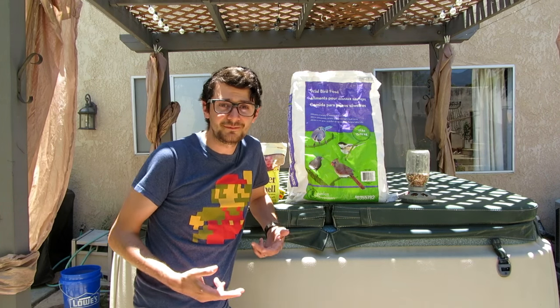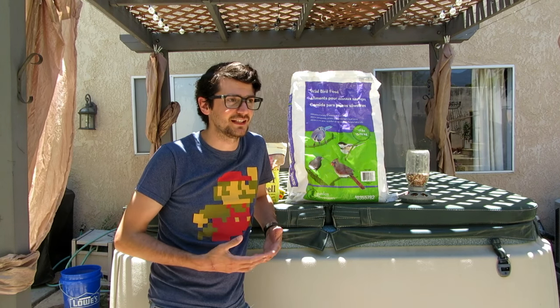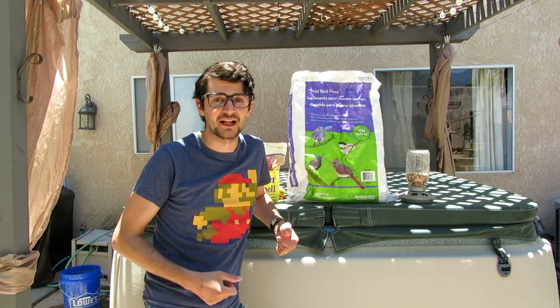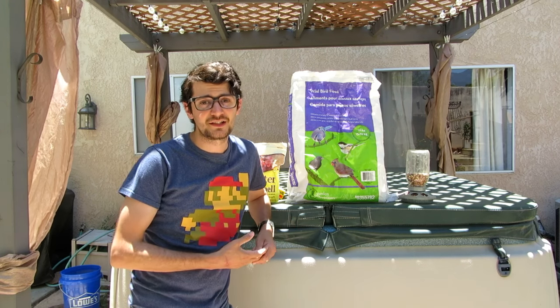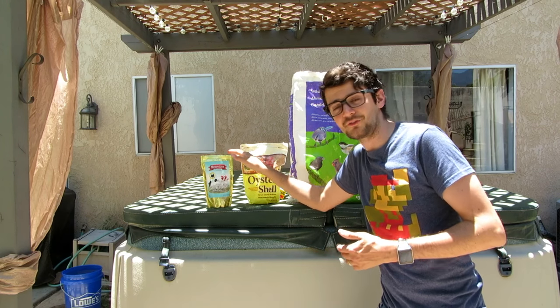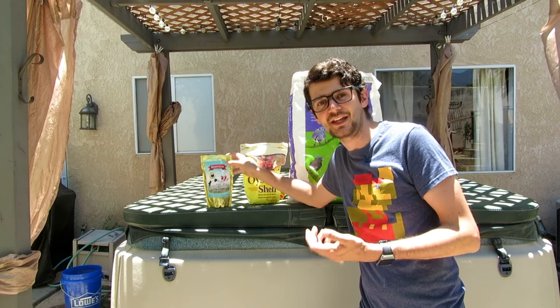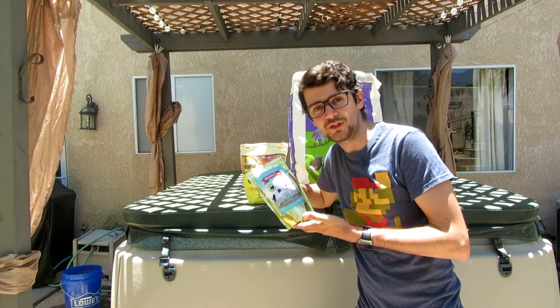If you're looking to buy chicken feed, you can buy it at any farm supply store. In my case, in Orange County there aren't many around, so I found a store called Tractor Supply — they had all kinds of chicken feed as well as some of the medicines we'll talk about in the disease prevention section. I also found something called Missing Link, which is supposed to give your chickens more omega-3s so that the eggs they produce also carry those omega-3s when you eat them.